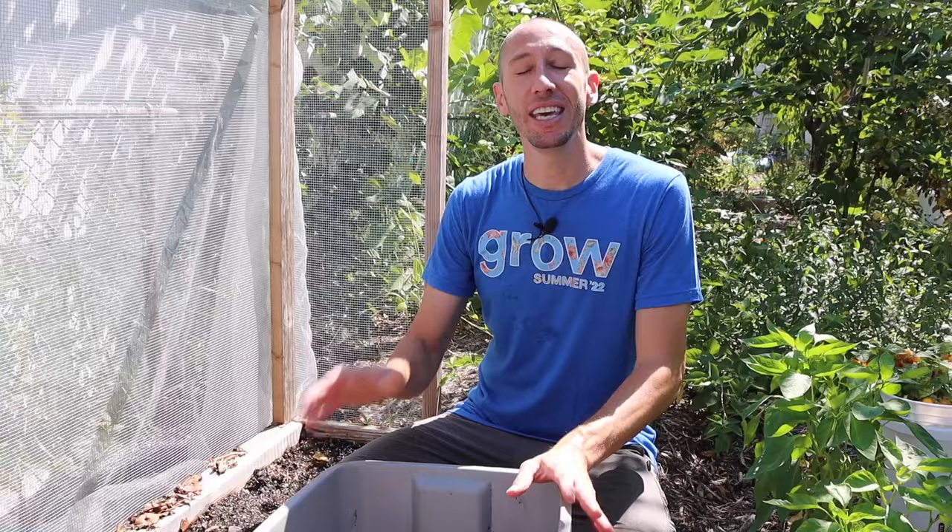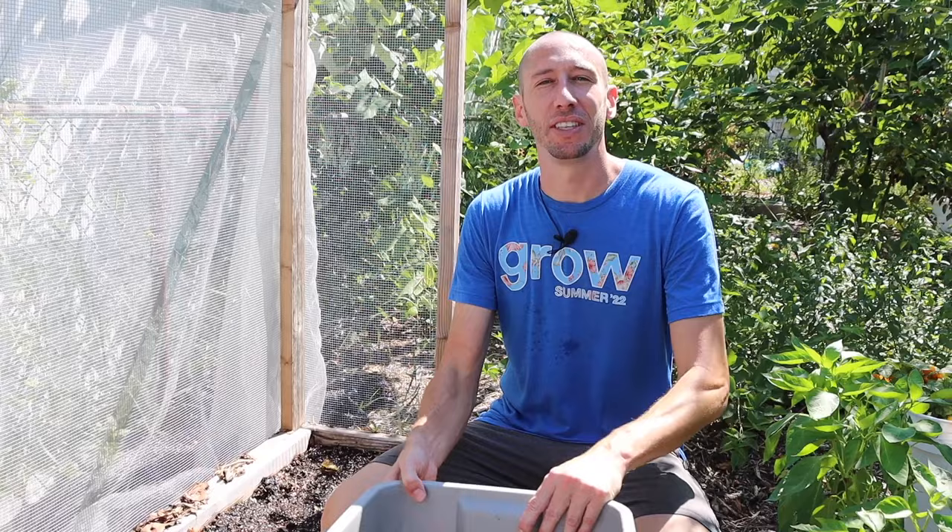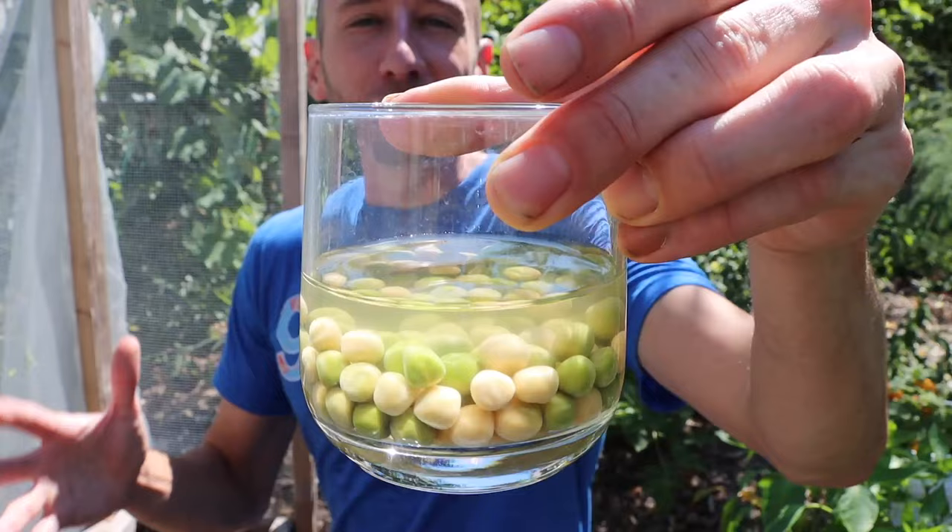I live in zone 7a and my first expected frost date is October 15th. That gives me about 75 frost-free days left to grow. It's important to note that this date is only a guess — there's a 30% chance that the frost will either come earlier or later — but this date serves as a great guidepost to let us know when we should start getting our seeds into the ground.